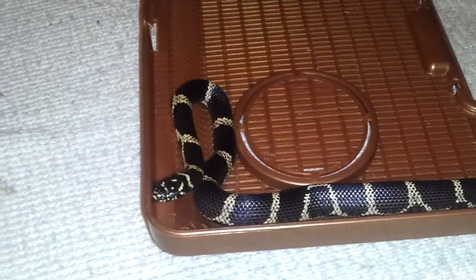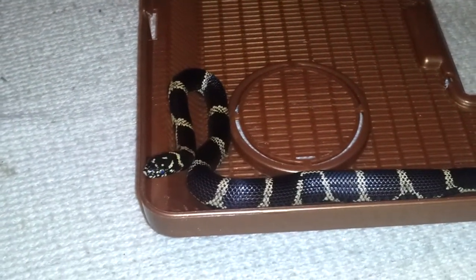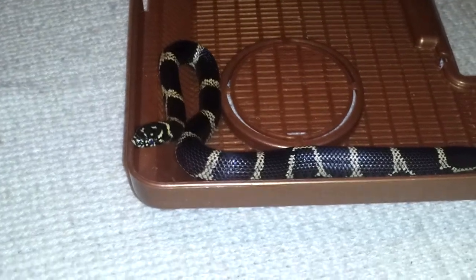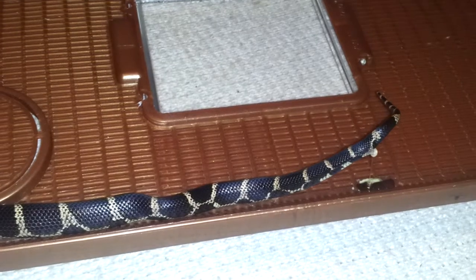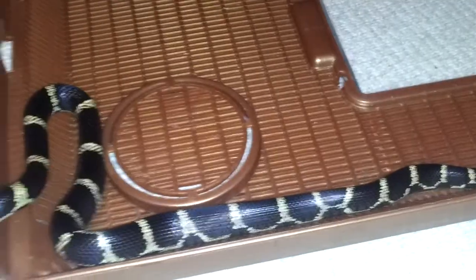When you think about kingsnakes, especially of Lampropeltis getula, Eastern Kings come to mind all the time. They're not that hard to take care of. She's doing a little business right there — no doubt.